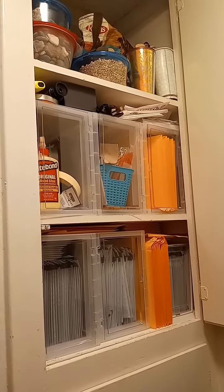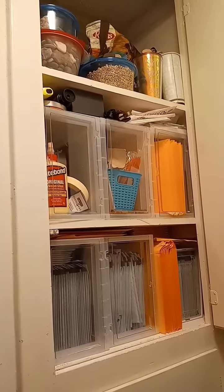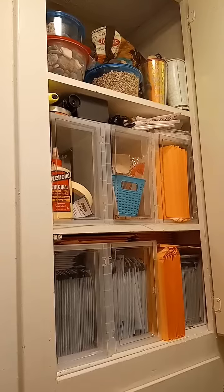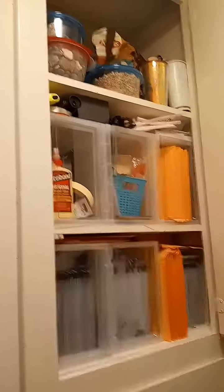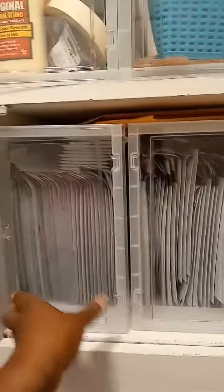A friend of mine was giving away a ton of shoe boxes and couldn't figure out if anybody would want them or what to do with them, so I took them and came home and turned them into personal storage for my business. You can see here I have a ton of envelopes for my jewelry business.